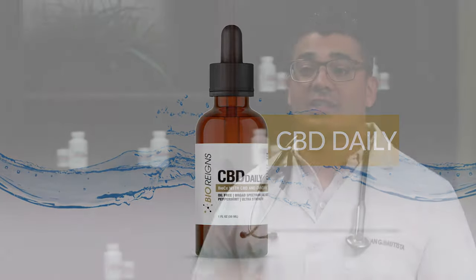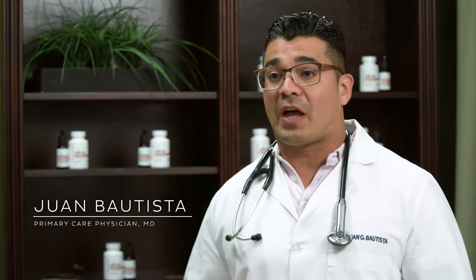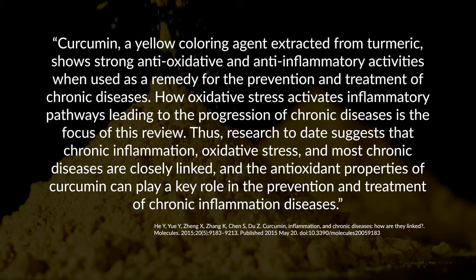The BioCX complex with CBD and curcumin has huge potential to help people. During my research I found that the most promising studies show that CBD and curcumin may be able to help with managing stress, pain and inflammation.